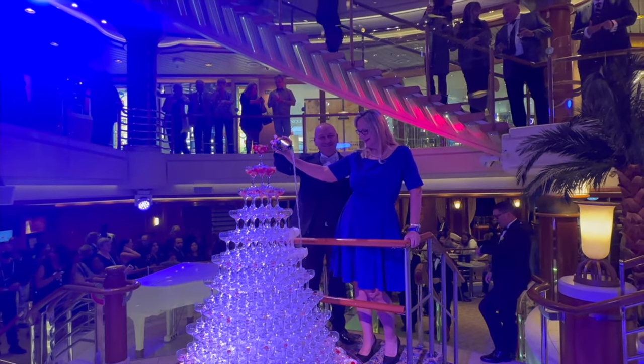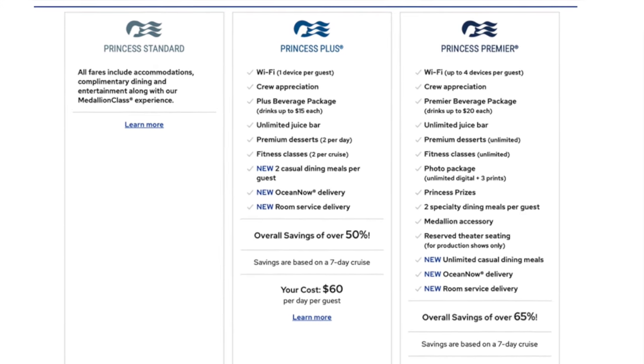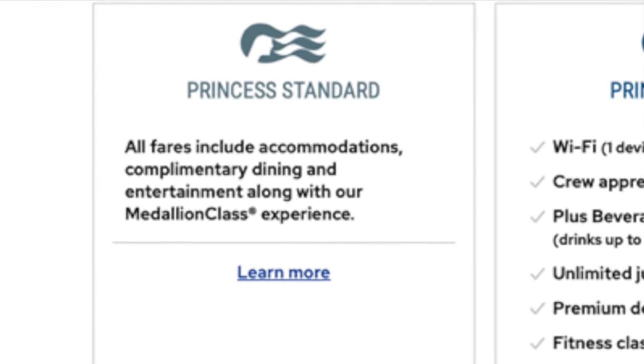For many of our viewers, the Princess Plus drink package is not a good economical deal. This video is to provide recommendations for those who will not be buying the drink package and will give you some tips on how to save money and get you on the ship quicker.